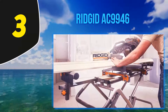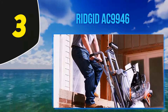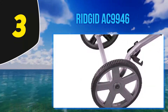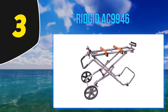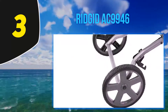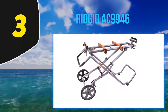Halfway on my list at number 3, the Ridgid AC9946. This stand features excellent construction with mounting braces designed for universal compatibility, giving you a wide range of saw options. The design is built to stand strong for the long term. It is a bit heavier at 67 pounds, but large transport wheels let you move it around with ease, even on rough terrain. It offers a material support capacity of 9.6 feet, and you can extend the main arms without any extra tools. The maximum weight capacity is 400 pounds, which is still very reliable.